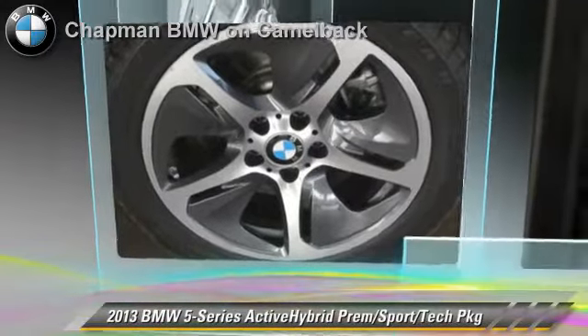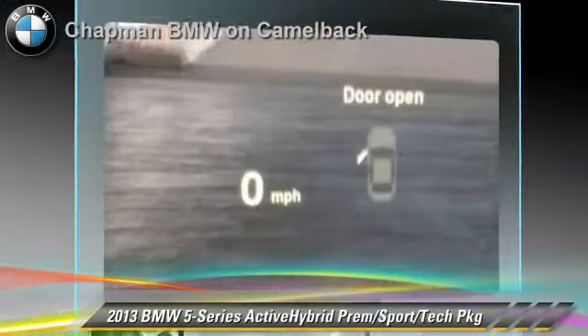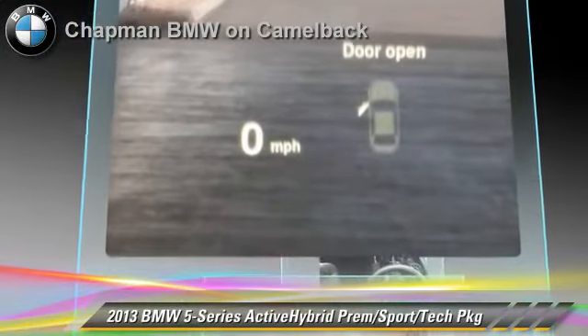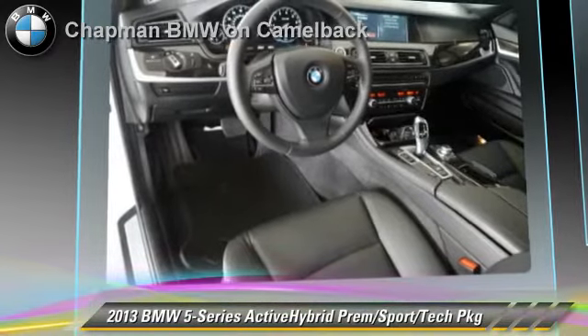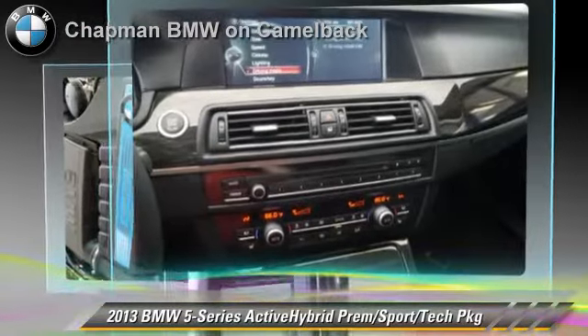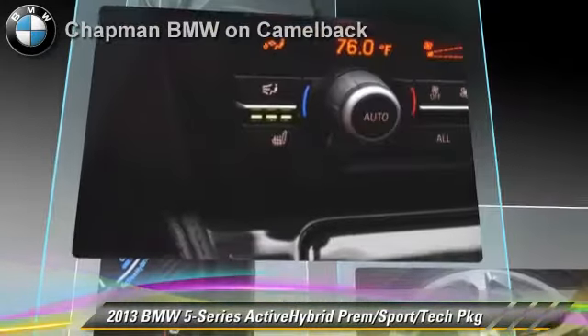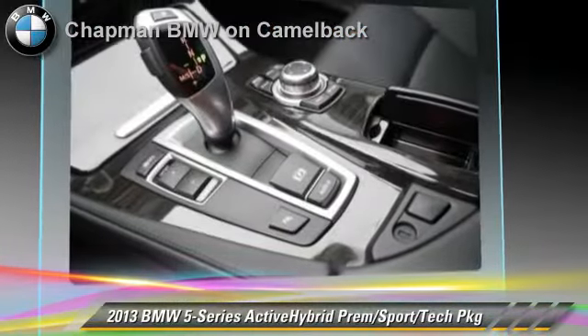Powered by a 3-liter, 6-cylinder engine with an automatic transmission, this vehicle, with fewer than 10,000 miles on the odometer, is well equipped. This BMW features heated power mirrors, sport package, and premium package. Safety features include side airbags and ABS.